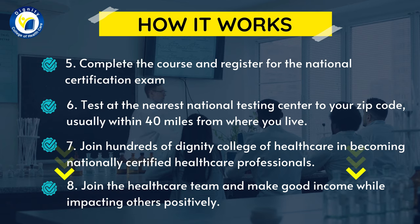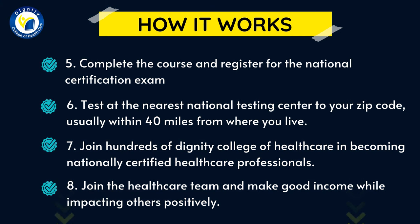Step eight, join the healthcare team and make a good income while impacting others positively.